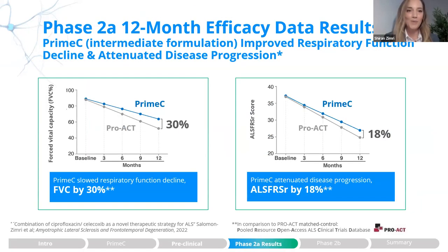This was an open-label study, so the placebo control group was obtained via propensity matching using the PRO-ACT database. When looking at patients treated with Prime-C, we see that the effect on forced vital capacity was attenuated by 30% relative to controls, and an 80% effect on the ALSFRS-R functional rating scale in patients treated with Prime-C relative to control.